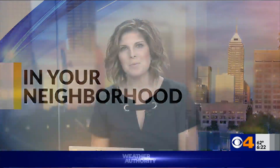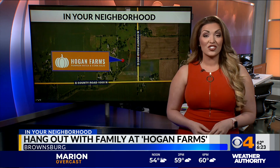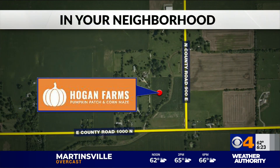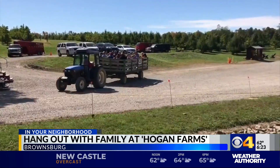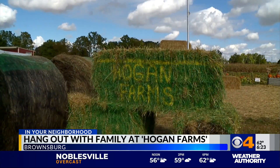It's no secret a lot has changed this year, but fortunately one thing remains the same. We're headed to Hogan Farms today. CBS4's Rachel Bogle showing you some of the traditional Indiana fall activities. Fall in Indiana is synonymous with hay rides, corn mazes and pumpkin patches, and you can find all of those things and more at Hogan Farms, located just off East County Road 1000 in Brownsburg. If there's one thing people are appreciating more than ever in 2020, it's the opportunity to get outside and enjoy local attractions like Hogan Farms.